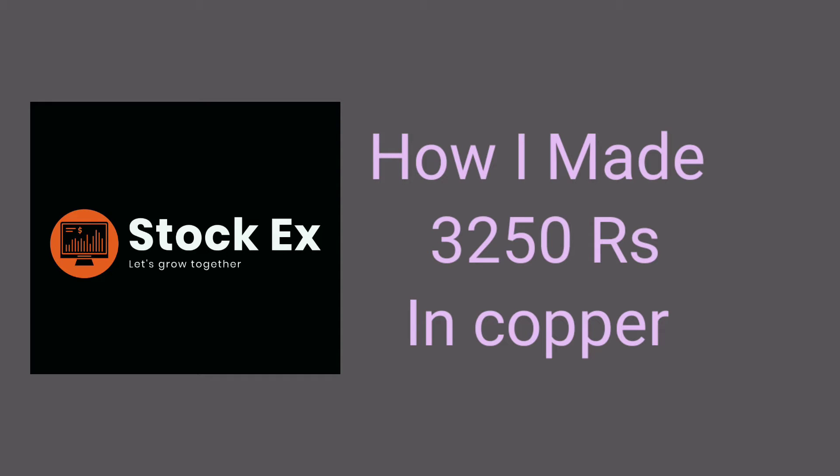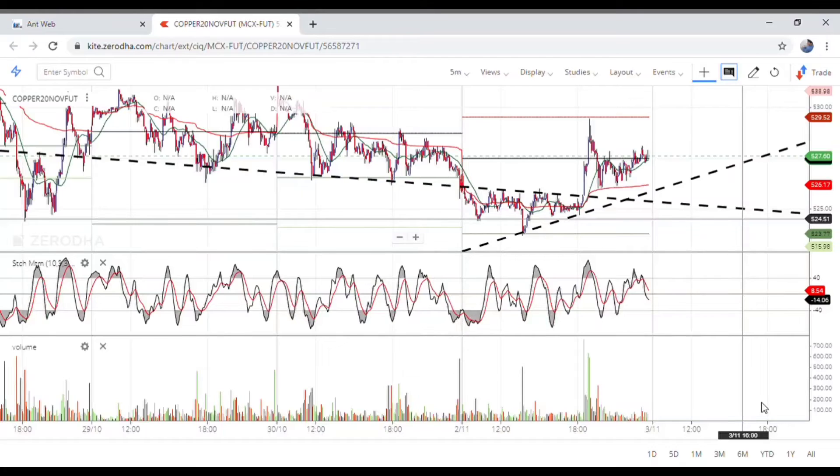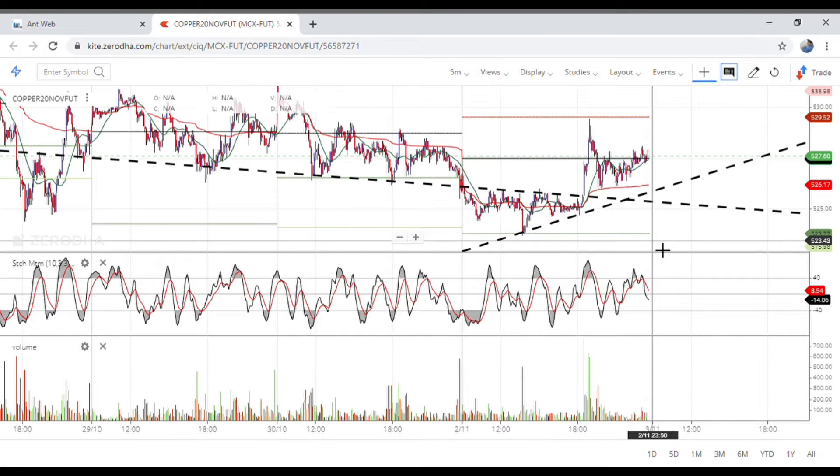Hello guys, welcome back to my YouTube channel. Today I made 3250 rupees in copper, and I will tell you now what the analysis behind that trade was. Let's go through it — you can see here I've drawn the trend lines.